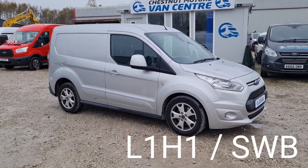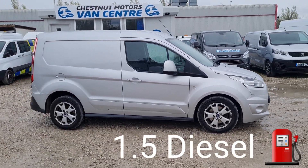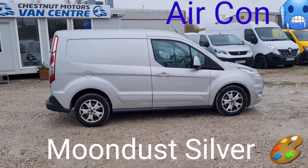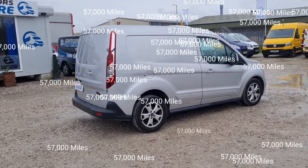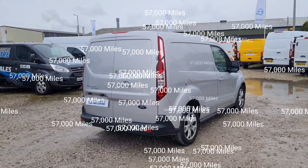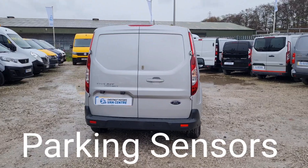It's a Limited, huge spec. L1H1, which is a short wheelbase low roof. It's a 1.5 diesel, Euro 6 compliant clean emissions vehicle. Done 57,000 miles. Comes with full service history. Double rear doors at the back, and it's got rear parking sensors too.